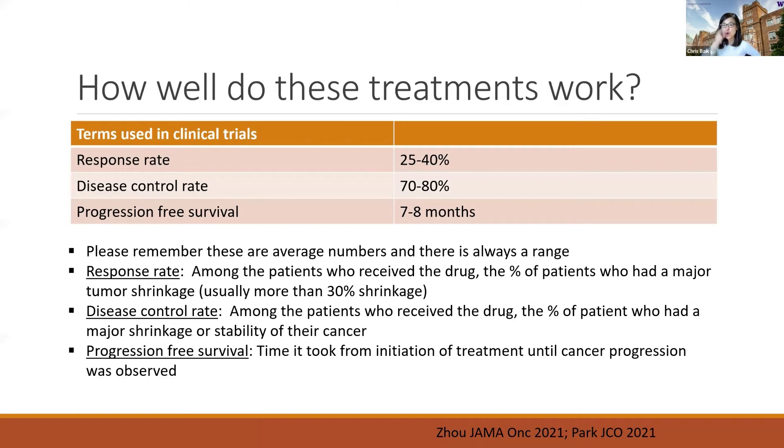Based on my own patients, many look at presentations of clinical trials, and some even read papers, so they have questions about different terms that are used. I thought I would take this opportunity to explain some of these common terms. The first is called response rate — it's a very common measure used by researchers to figure out how well a treatment is working. The question it asks is: among the patients who received the drug, what percentage had a major tumor shrinkage? That is usually defined as more than 30% shrinkage. For amivantamab and mobocertinib, that number is around 25 to 40 percent.